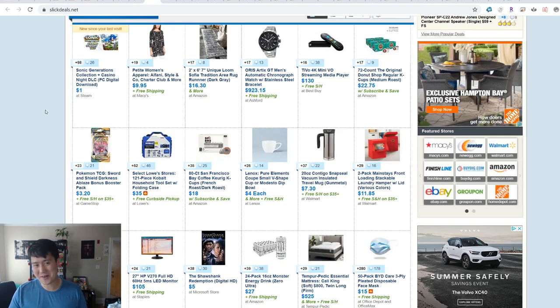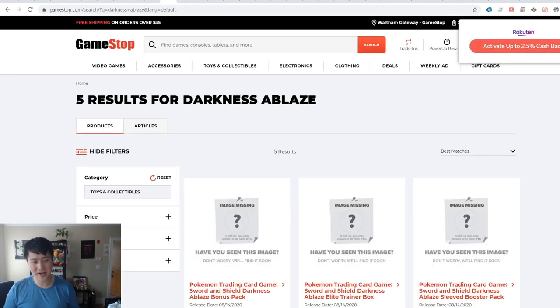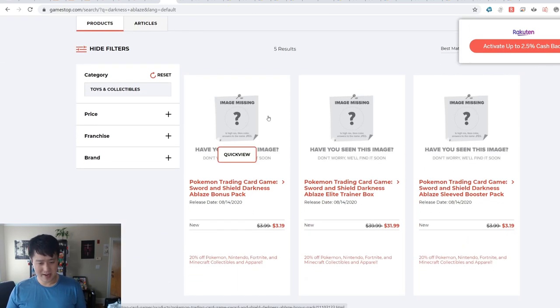Slick Deals — we almost never go here, but when you see a Pokemon listing on Slick Deals I think it's a big deal, especially when it's on the front page. We talked about the Darkness of Ablaze double pack — it's an amazing deal. You get a Darkness of Ablaze pack plus a Sword and Shield pack for the low price of $3.20 at GameStop. The ETB will likely be disappointing by comparison where you get eight packs, sleeves and dice, versus picking up ten of those double packs for the same price.